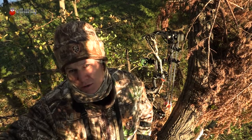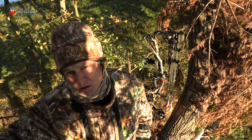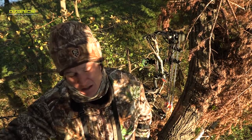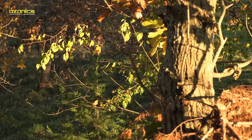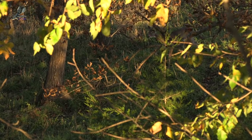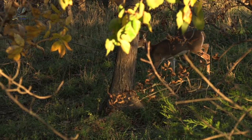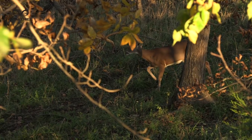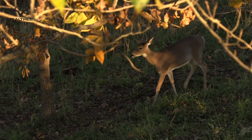A couple of does moving, and right now — I'd say in the next 20-30 minutes if I had to guess — is when things start picking up. Some good sign that does are moving, and I'm watching back to the southwest, but not keeping even behind me out of the question. Hopefully it gets good real fast here and we see something mature on its feet.